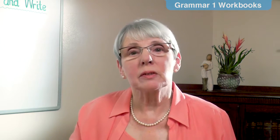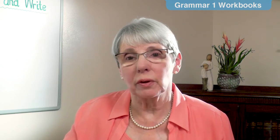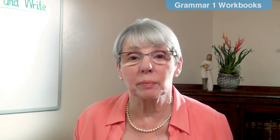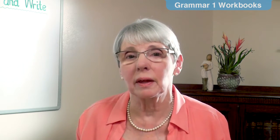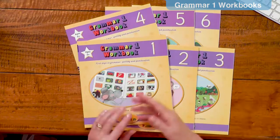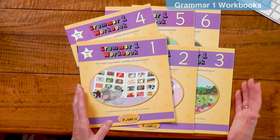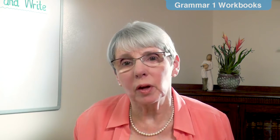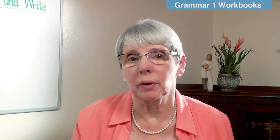The grammar workbooks support the teaching of the Jolly Phonics grammar program and they are full of activities that practice the essential skills. They follow on from the Jolly Phonics workbooks. There are six workbooks for each year, and gradually there will be workbooks for all six years of the program.